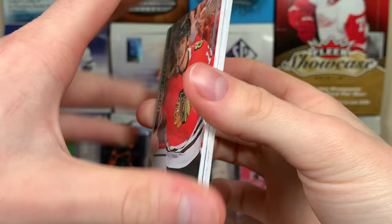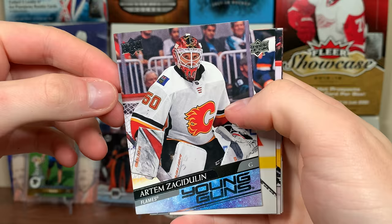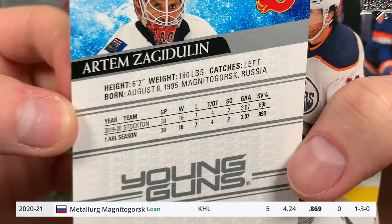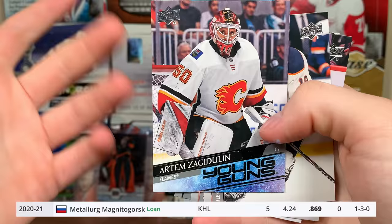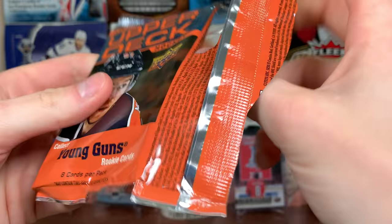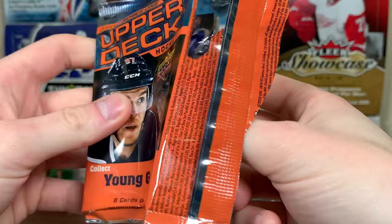Young Guns — Artem Zagadoulin Young Guns. I don't know if he left, but again a Russian guy trying to make it in the NHL. He's probably not going to because they got Markstrom now — Markstrom and Rittich, that's a pretty good duo. Under 90.3% save percentage, above three goals against, good win-loss though. Still, there's Zagadoulin — depth guy, he'll probably head back to the KHL again.